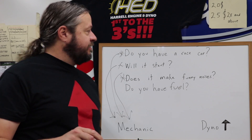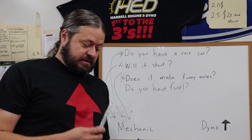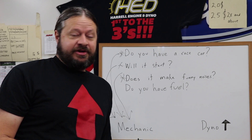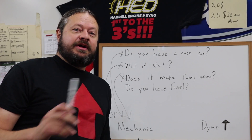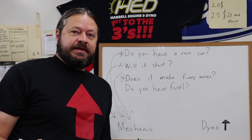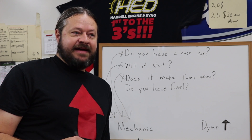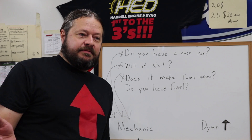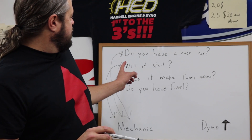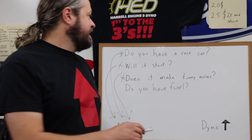Number four — assuming you've got all those things sorted: you have a race car, it'll start, it doesn't make funny noises — do you have fuel? If you're going to be on the dyno all day, it's a good idea to have fuel and bring it with you. I'm not a fuel supplier, I don't have a gas station here and never will. So if you can answer yes to all these questions, then it's time to make a dyno appointment.